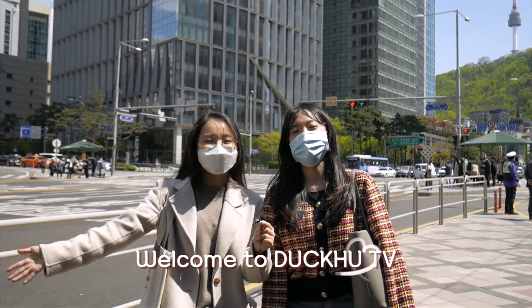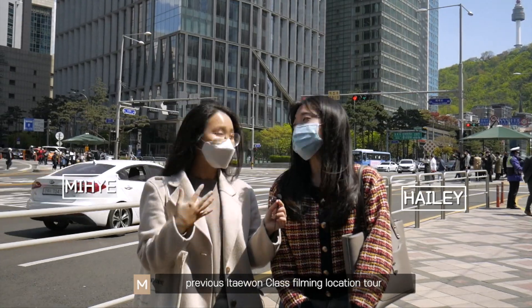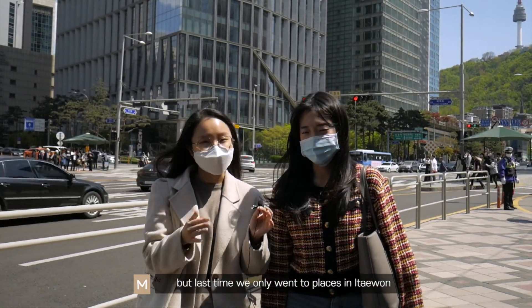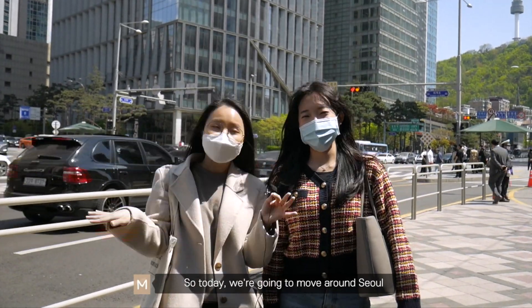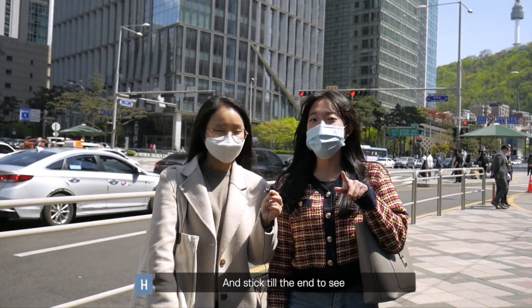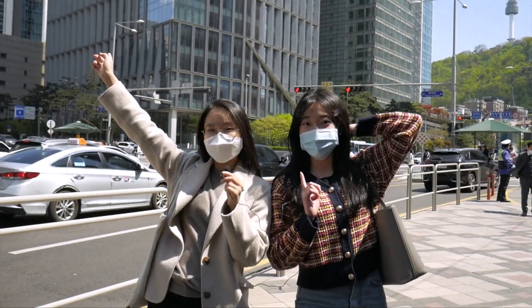Hey guys! Welcome to DakuTV! A lot of you commented and liked our previous Itaewon class filming location tour, but last time we only went to places in Itaewon. So a lot of you said, where is Jangga? And where is I see? So today we're gonna move around Seoul to visit those locations and more. Stick till the end to see the fancy Jangga pocha building — let's get going!